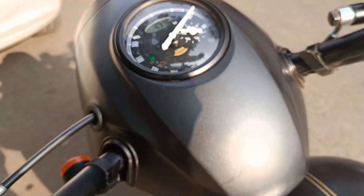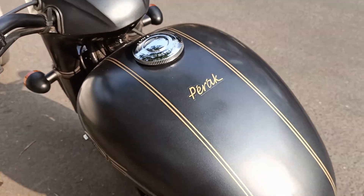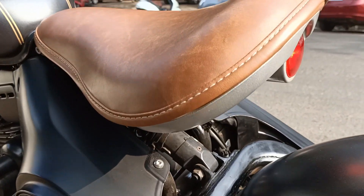Nice retro speedometer, retro fuel cap, Jawa badging on the tank, and a nicely stitched leather seat.